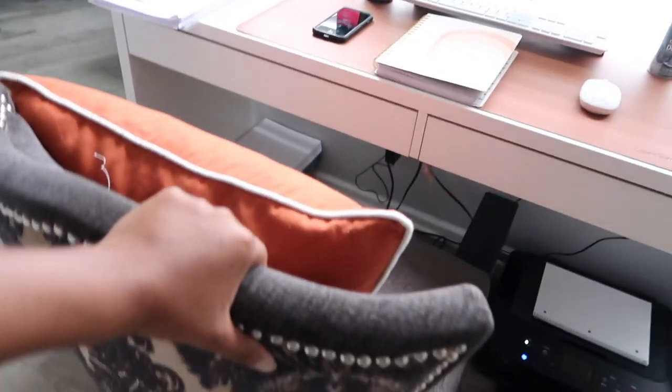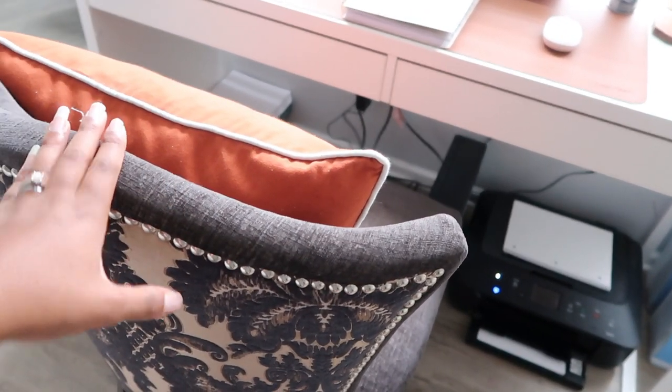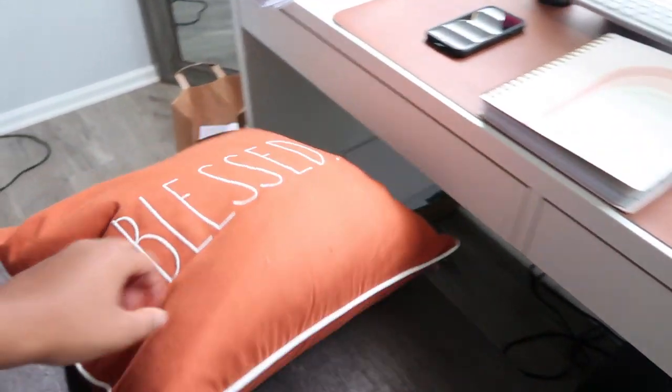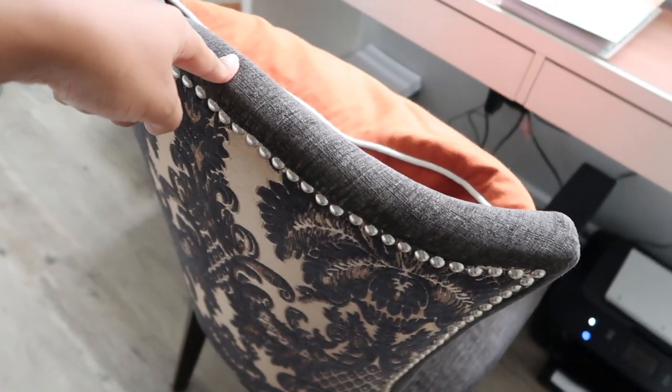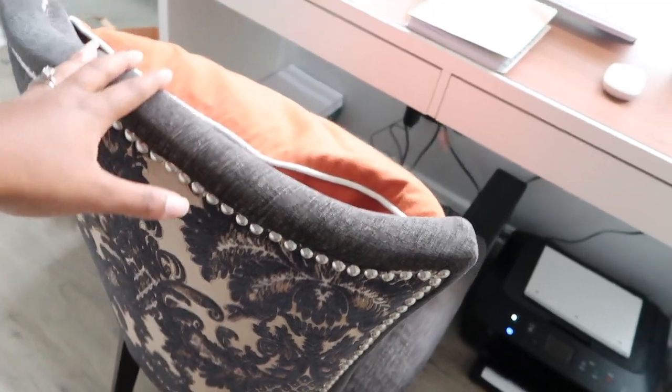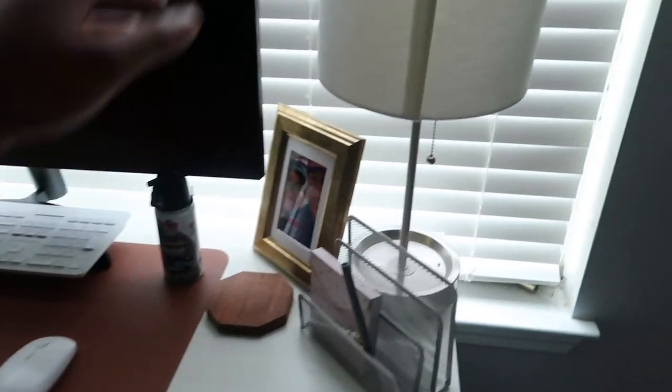This chair I got from my mom — we had it in our childhood home for a long time and I asked if I could have it. This is just a pillow that went on the bed; I got it from Marshall's. I'm not sure where she originally got it from.